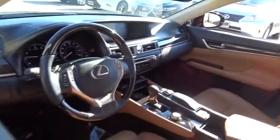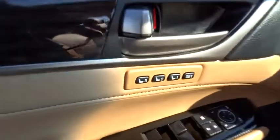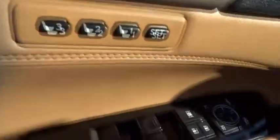This vehicle has less than 45,000 miles. Here are some of this vehicle's great options: traction control, keyless entry, power passenger seat, stability control.